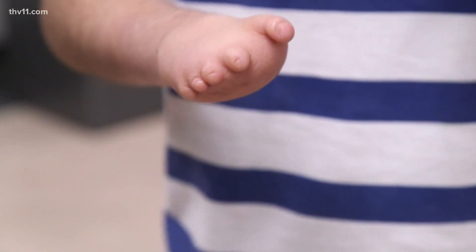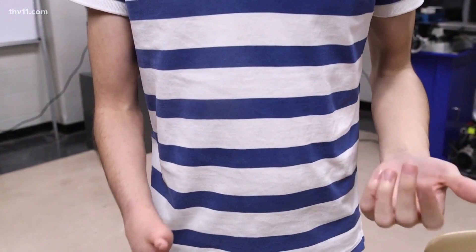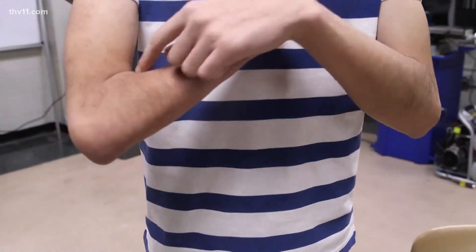He was born with one hand that never fully formed. "How I would work would be like, if I'm carrying things, I'll just carry them like this. Or if I had a water bottle, I would just carry it right here. It really wasn't that difficult — I got used to it, so I could do pretty much a lot of stuff, almost everything."